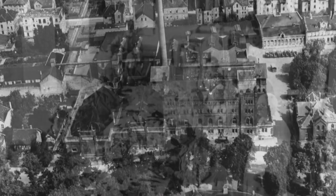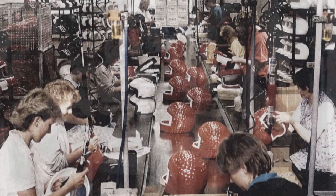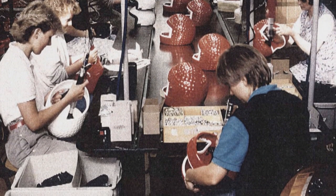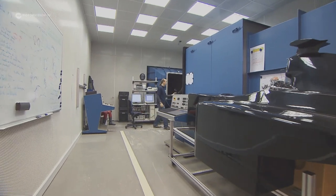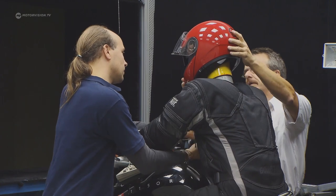Schubert began in 1953, at that time in Braunschweig, Germany, with the production of motorcycle helmets. Speed introduced a new era in the 1980s, when a wind tunnel of its own was created, which is used today for new product development.